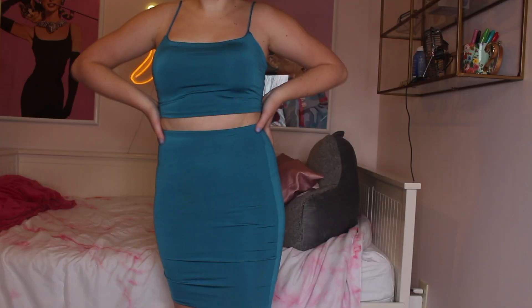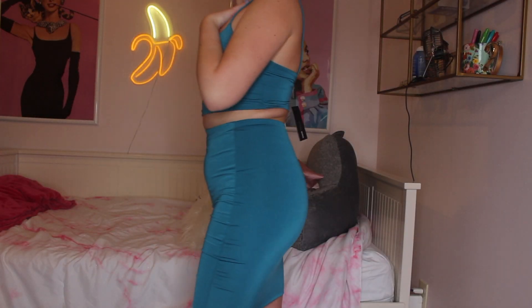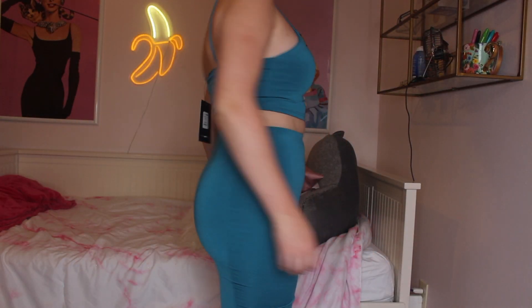I got this teal top and skirt set from Fashion Nova — it's not really my style, more of a pencil skirt type. I think I was drawn to the color. I don't know if I'd wear them together, but I could definitely wear the top separately since it's such a nice color and it's basic.